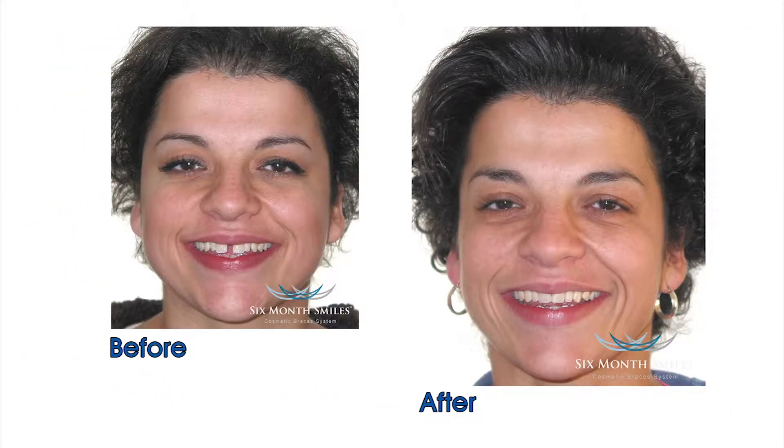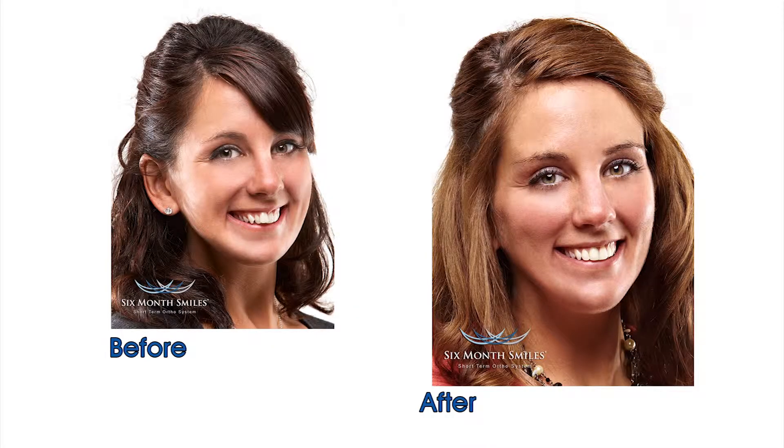It's more like a sped-up version of traditional braces. Most people won't recognize you have them on unless you mention it — which I usually mentioned it to everyone, just because I was so excited for the final outcome.